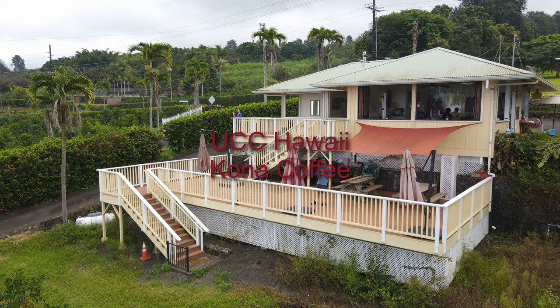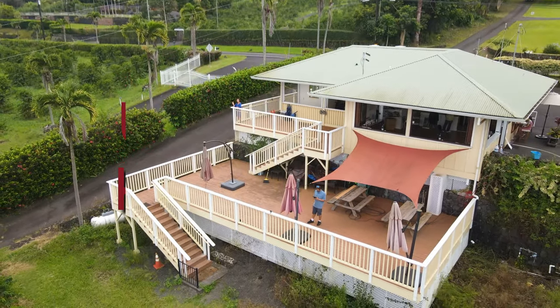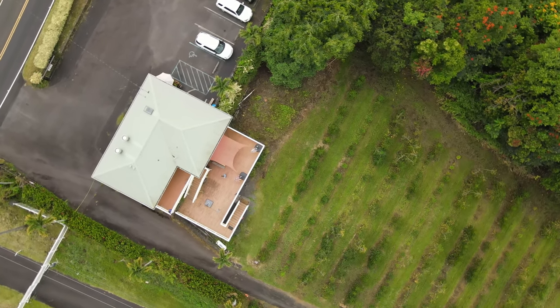This coffee belt region in Holualoa provides the ideal environment for coffee cultivation. Calm winds, moderate temperature, and just the right amount of rain combine to produce some of the best coffee in the world.